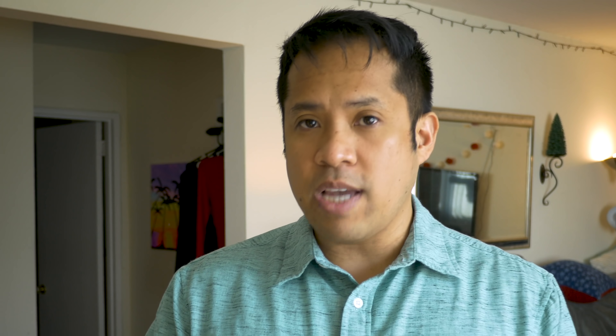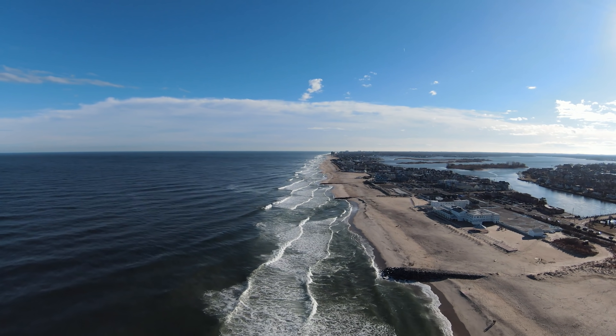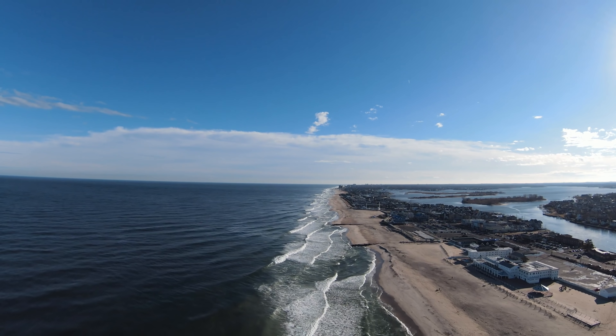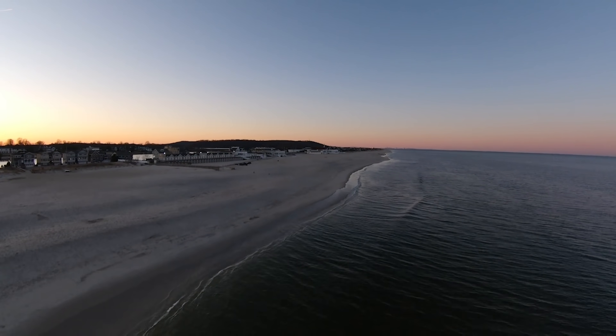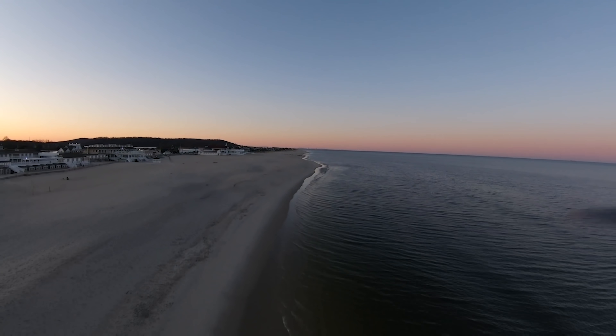It shoots video at 4K resolution at 60 frames per second, which is on par with most drones out there. The quality is good, especially with ample lighting — in daylight you get sharp details and nice punchy colors. But under low light, that's where the camera struggles; I noticed a lot of artifacting and noise in the shadows, so it might not be the most suitable for low-light situations.